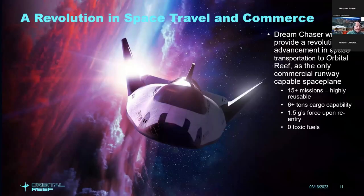Dream Chaser is a revolutionary advancement in space transportation. It's currently the only runway-capable commercial space plane in development, designed for 15 or more missions — highly reusable and able to carry six tons or more of cargo to low-Earth orbit. It has low-G reentry and no toxic fuel. When the Space Shuttle landed, it was highly toxic, requiring hazmat suits and lengthy safing procedures. Dream Chaser allows much more rapid access to the crew and cargo as it comes back from space.